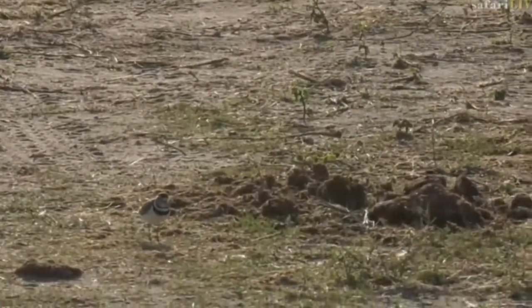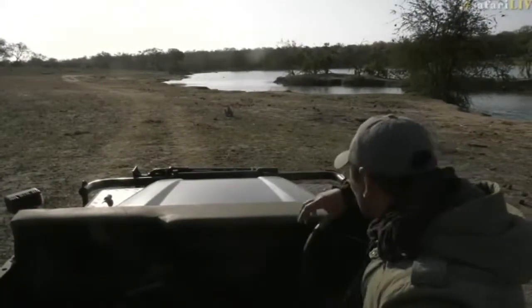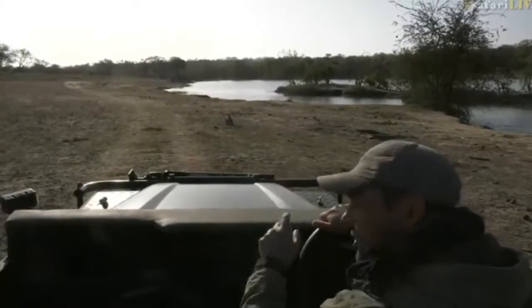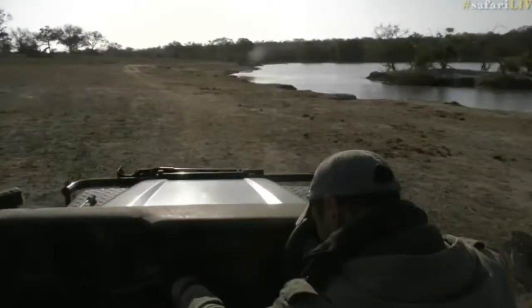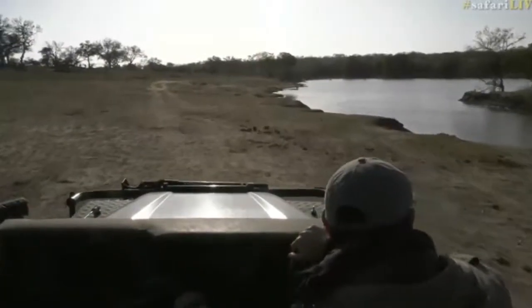I'm going to reposition quickly so that the light is a bit better because we're looking into the sun now, so it's a bit difficult. The wind is blowing quite a bit here too. We shouldn't lose signal — I'm just going to reposition over there quickly. Let's see what else we can find here.